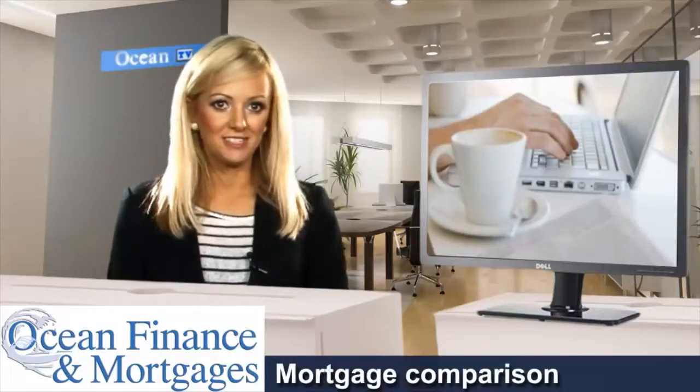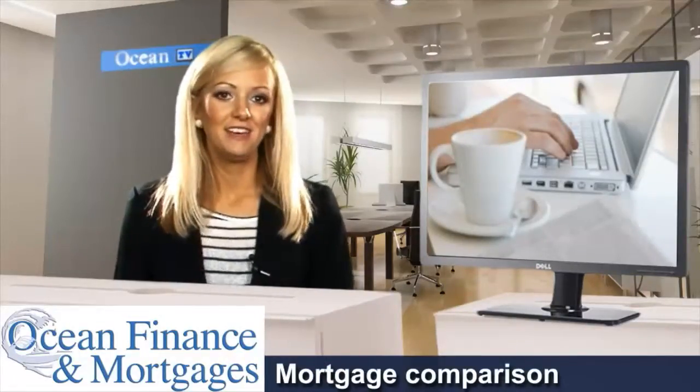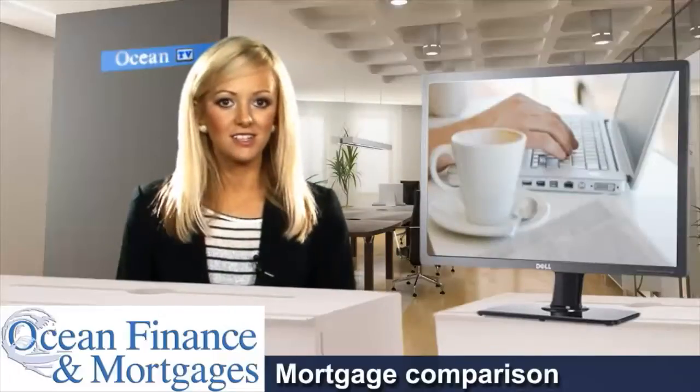If you're looking for a mortgage comparison, here are three ways to do it: in person, on a comparison site, or with a broker like Ocean Finance.